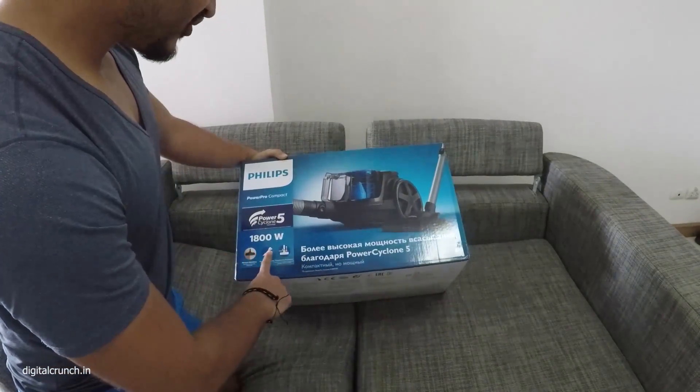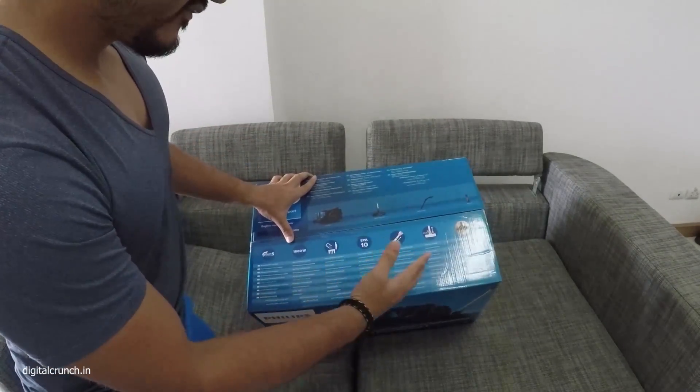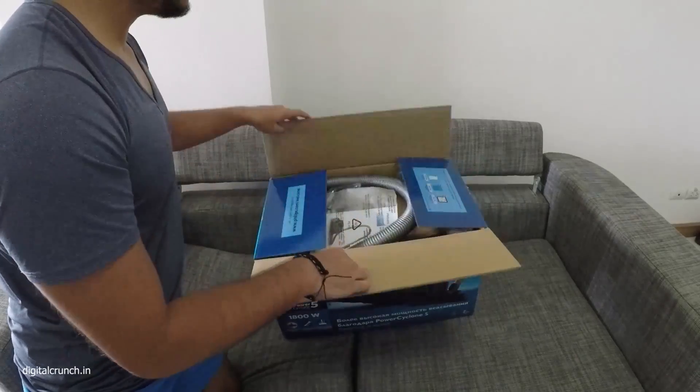There are a lot of accessories — you can see an EPA 10 filter, air filter, and some accessories are mentioned here. So let's check inside what is there.